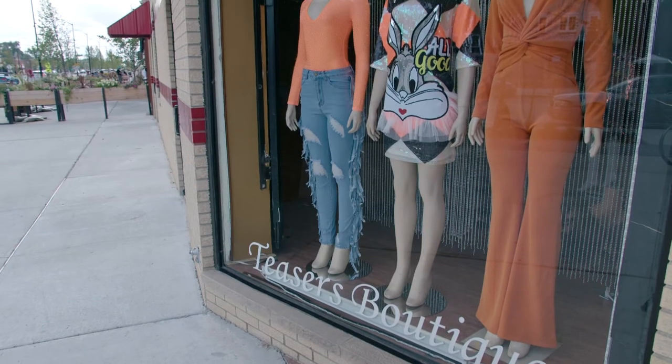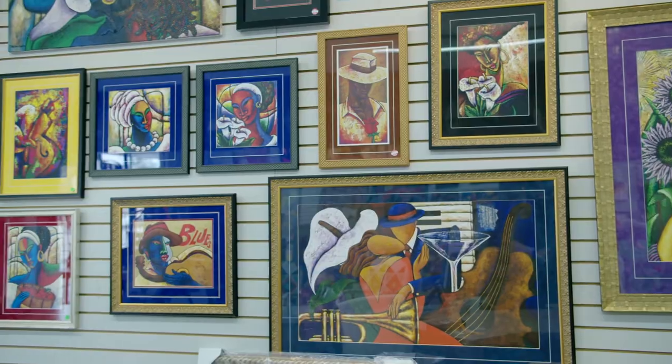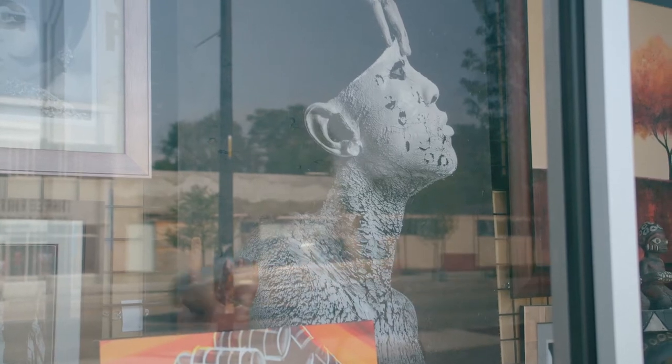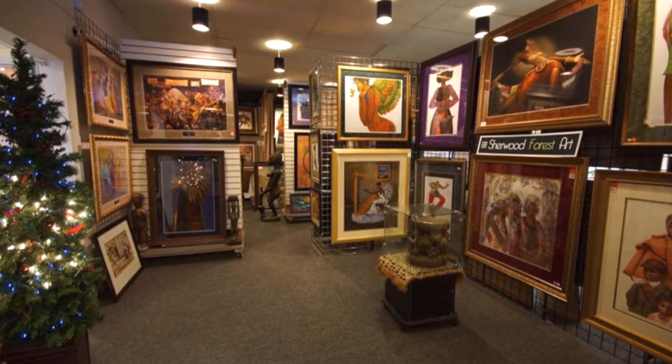In addition to clothing stores, restaurants, bars, coffee shops and bakeries, there are six fabulous art galleries and frame shops. Sherwood Forest Art Gallery has been on the avenue for 14 years. Its collection includes internationally known artists as well as some of the best local artists. Browsing through here is an exciting experience.